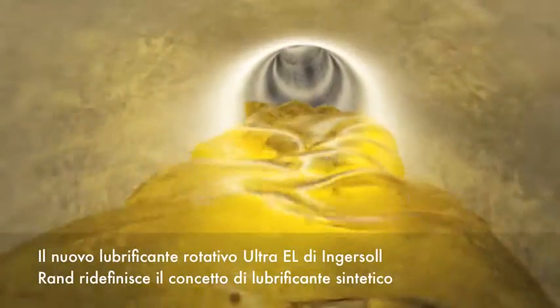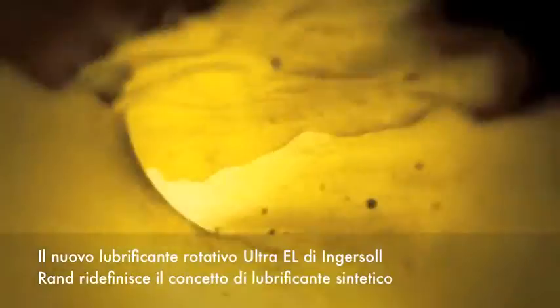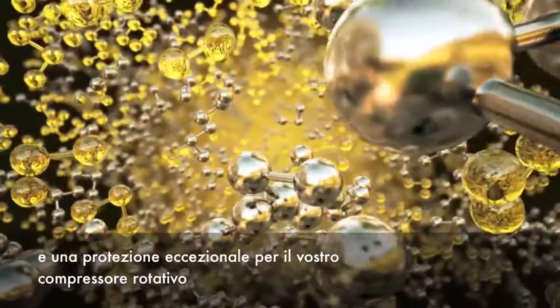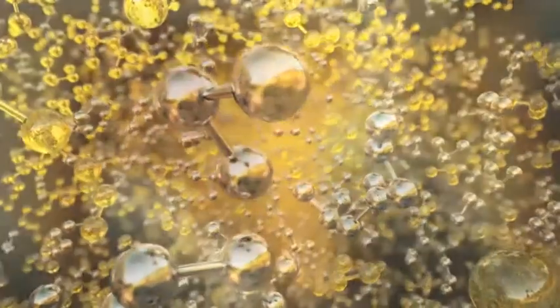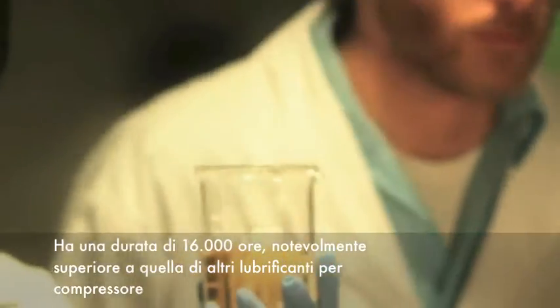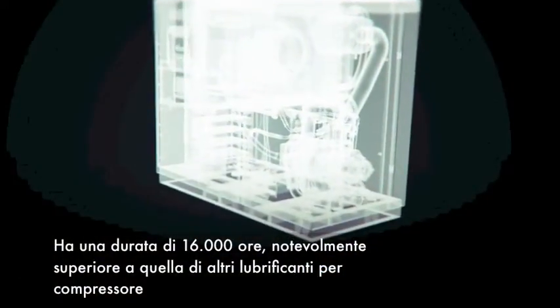Ingersoll Rand's Next Evolution Rotary Lubricant, Ultra EL, takes synthetic lubricants to the next level. Ultra EL is engineered to deliver extremely long life with exceptional protection for your rotary compressor. Ultra EL was scientifically formulated at a molecular level to be different. It lasts up to 16,000 hours, significantly longer than other compressor lubricants.